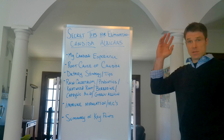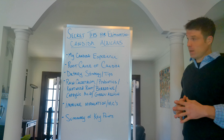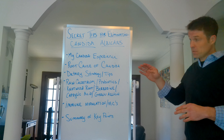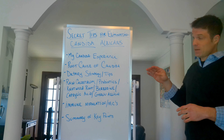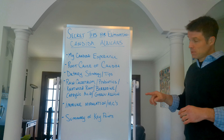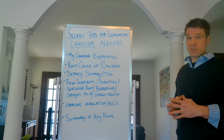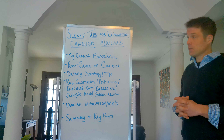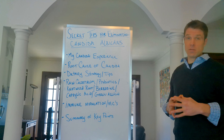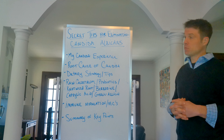Hey everybody, it's Matt from nsickness.org. Today I'm going to go over the secret tips for eliminating candida albicans. I'll first go over my candida experience, the root cause of candida, dietary strategies and tips, all the supplements that made a big difference for me, how immune modulation is the absolute key to keeping candida at bay, the mast cell connection and its relation to candida albicans, and I'll summarize key points for you.